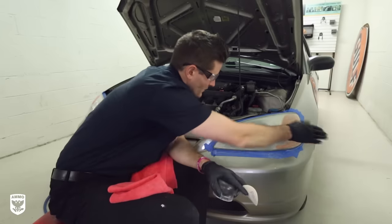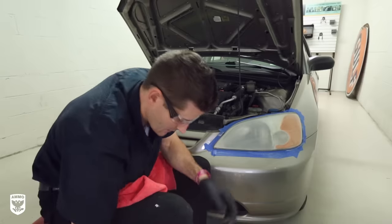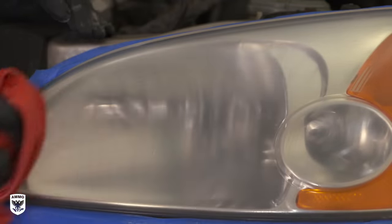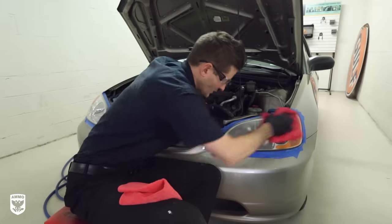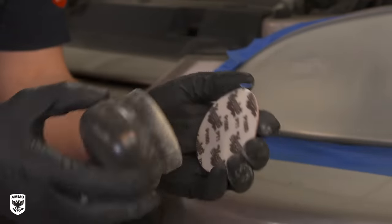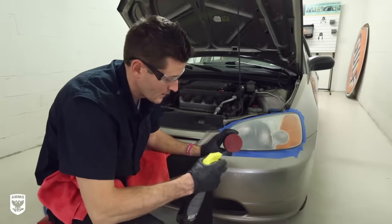After finishing with the 800 grit, set that aside and do a quick clean to make sure there are no large contaminants before moving to the next sanding step. For step two, we're moving into subsection two for a medium cut of 1000 to 1500 grit. In this case I'll be using 1000 grit for the next cut, with a very little supplemental wetting agent such as water — in a process called damp sanding.